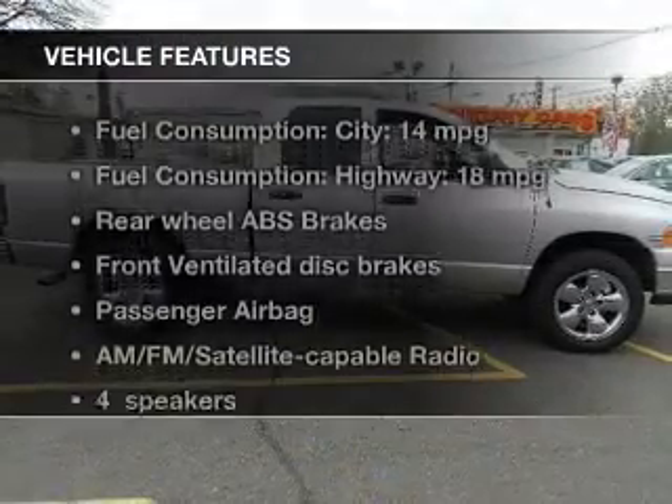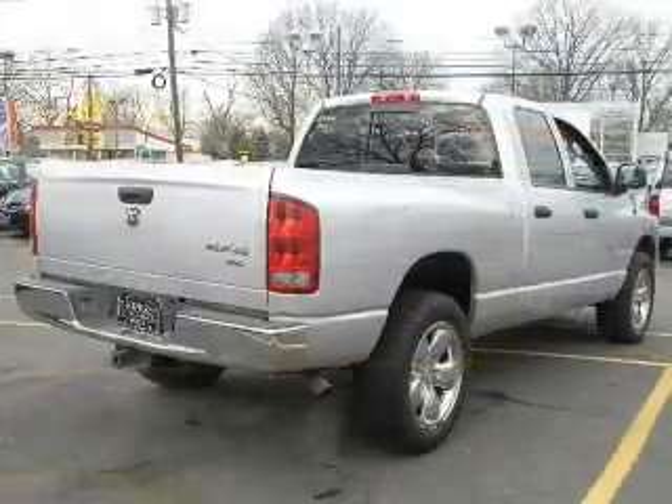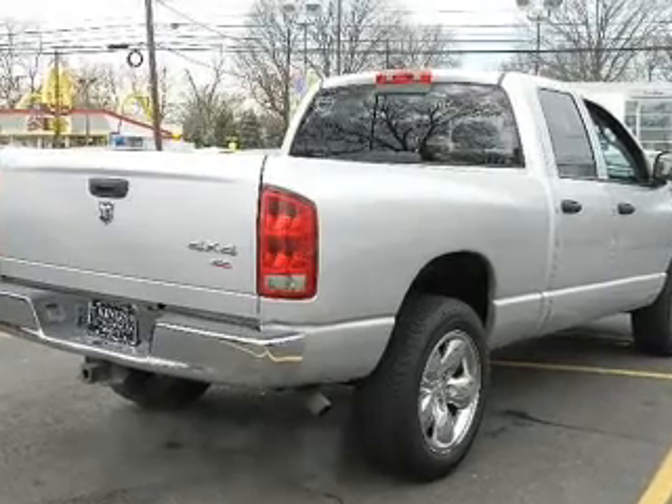And with these notable features, you won't want to miss out on the opportunity to own this amazing ride. Power door locks, power windows, cruise control, and AM-FM stereo.